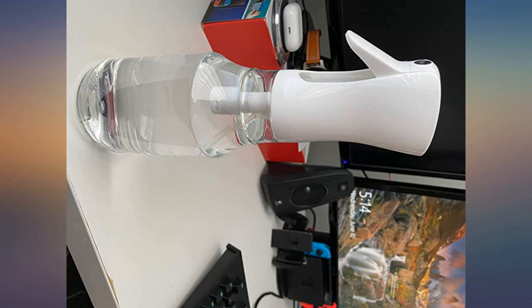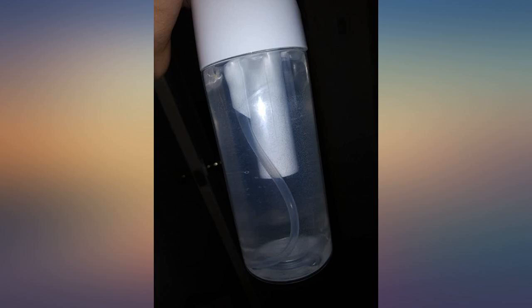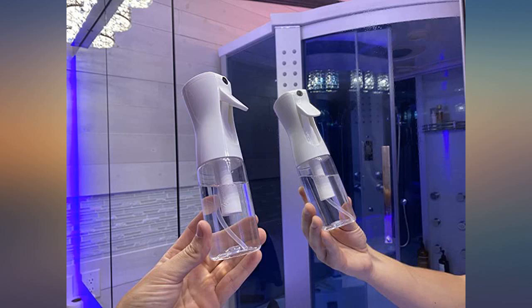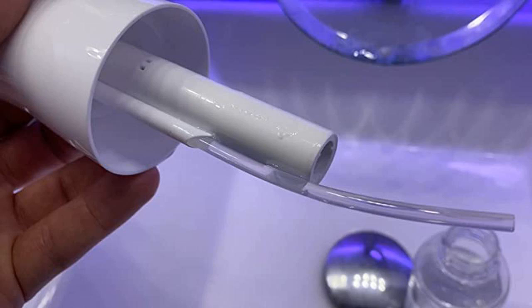I did not buy this product for my hair. I had broken my mister and a spray bottle that I was using to wash my birds, so I thought I'd give this a try. Works nicely.